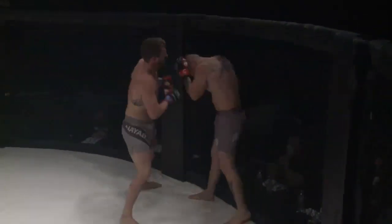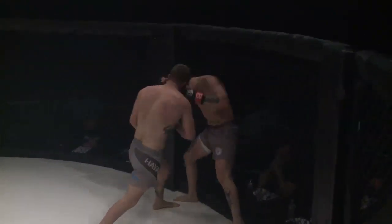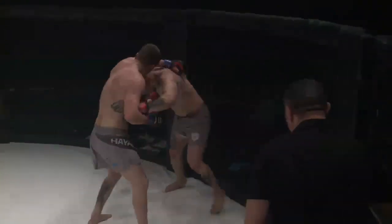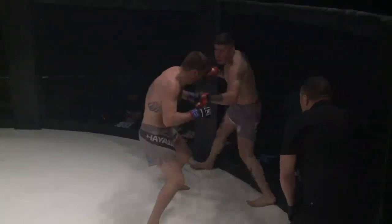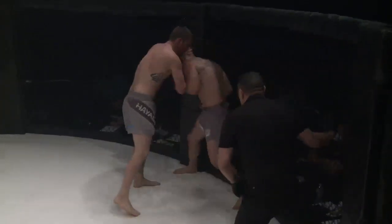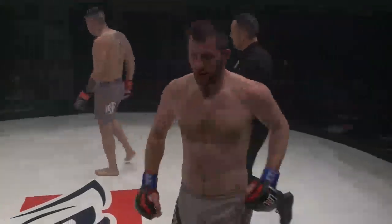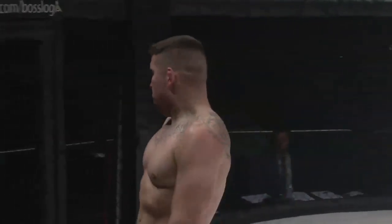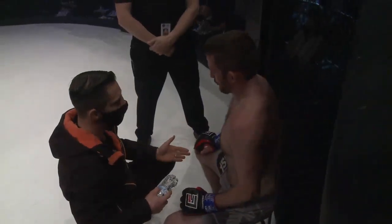Interesting strategy here by Radden — unloading against the cage. Rubio working to get his back off it, eating three punches in the process. Another right hand lands for Radden. Casey Radden teeing off on Johan Rubio. That is the end of the first round. Wow — potentially saved by the bell there. Johan Rubio does not appear too much worse for the wear, but that is a strong finish to round number one for Casey Radden.